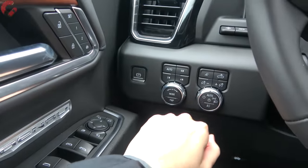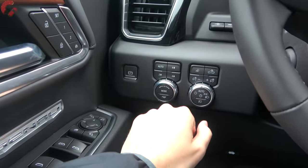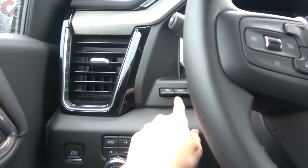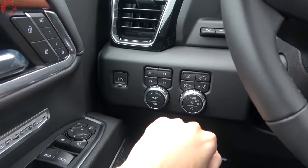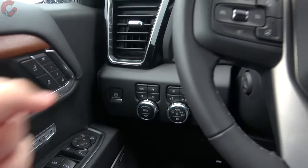In this area you'll notice the head-up display settings, headlight and four-wheel drive controls, as well as the electronic parking brake.